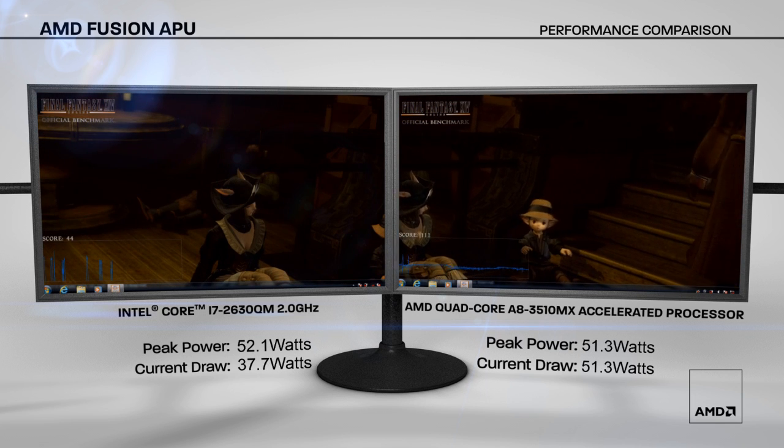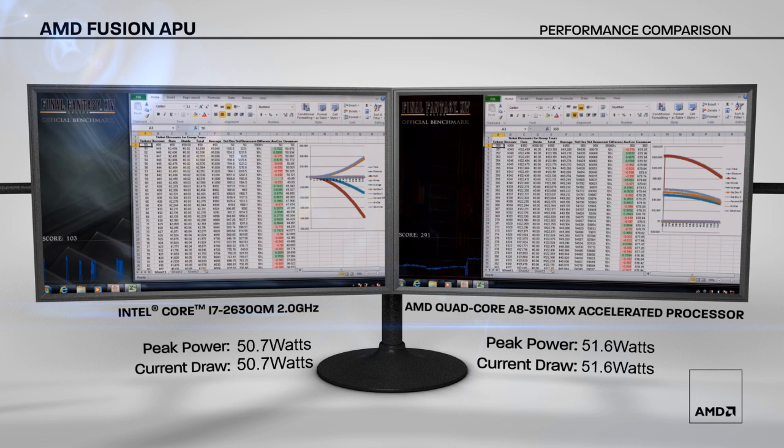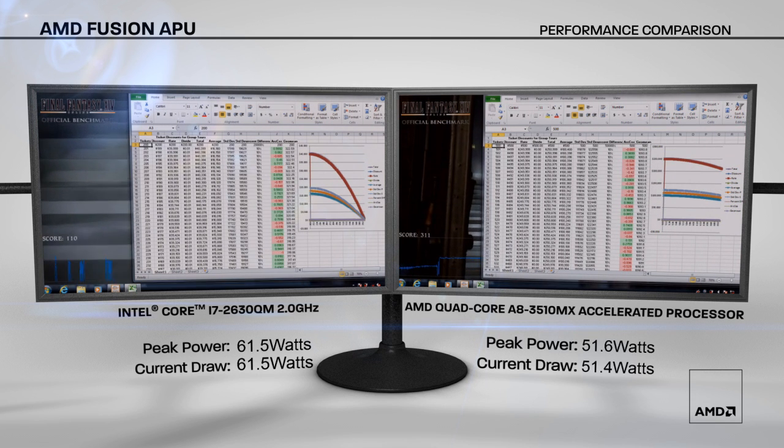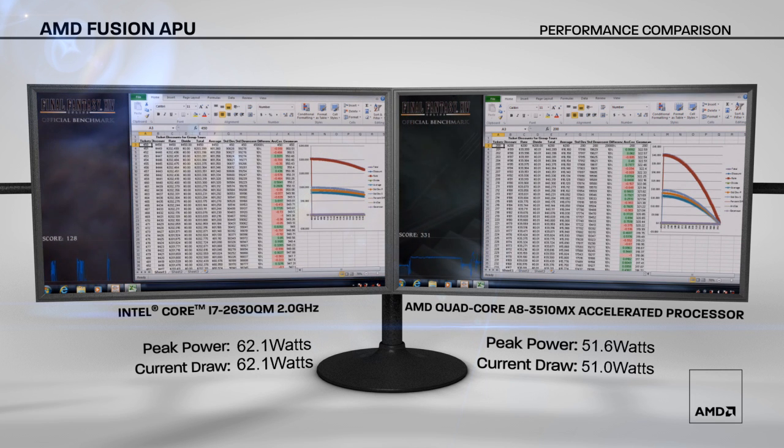AMD has always been known for our graphics, but we also have a great x86 CPU. In this Microsoft Excel demo, we are doing 2200 calculations every second. As you can see, we are as smooth as Intel, but we are also smooth in the background, running 3D graphics as well.